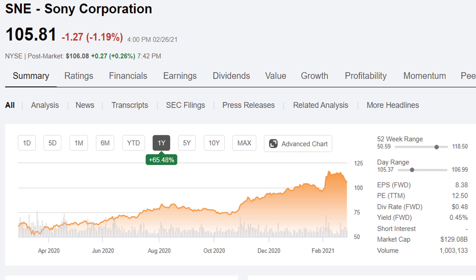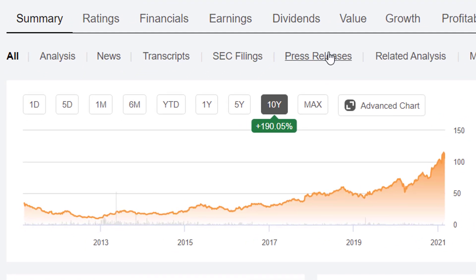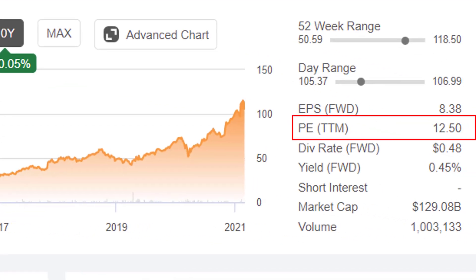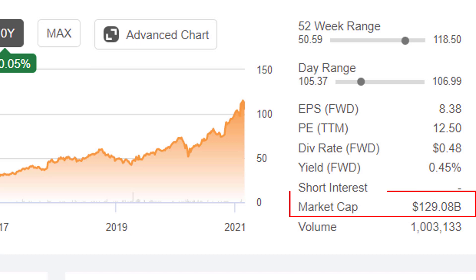Their stock is up 65% in the past year, and up about 190% over the past 10 years — not bad. A PE ratio of about 12.5 looks very attractive. Of course we have to look at their balance sheet and growth projections to really get a better picture, but at initial look it does look nice. They do pay a dividend, but the yield is very low — less than half a percent — and the company is currently being valued at close to 130 billion dollars.